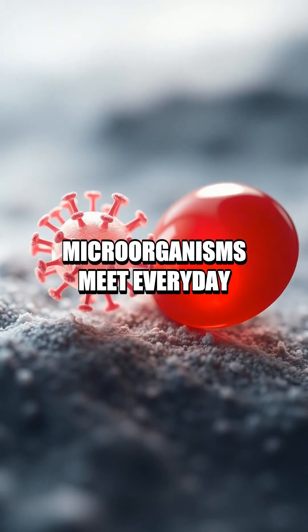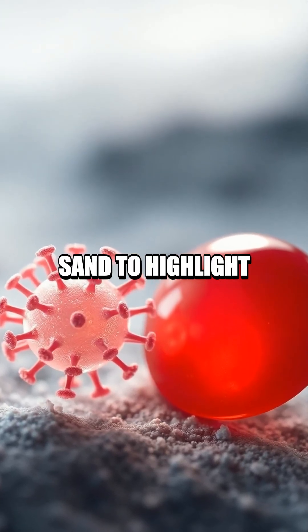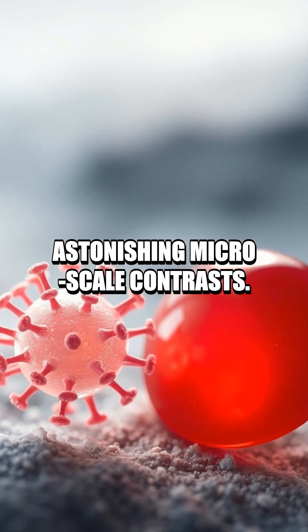Microorganisms meet everyday matter as a virus is shown beside a red blood cell and a grain of sand to highlight astonishing microscale contrasts.